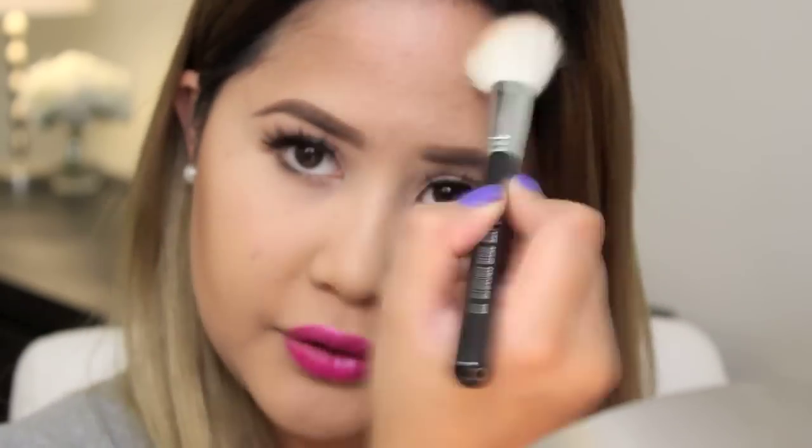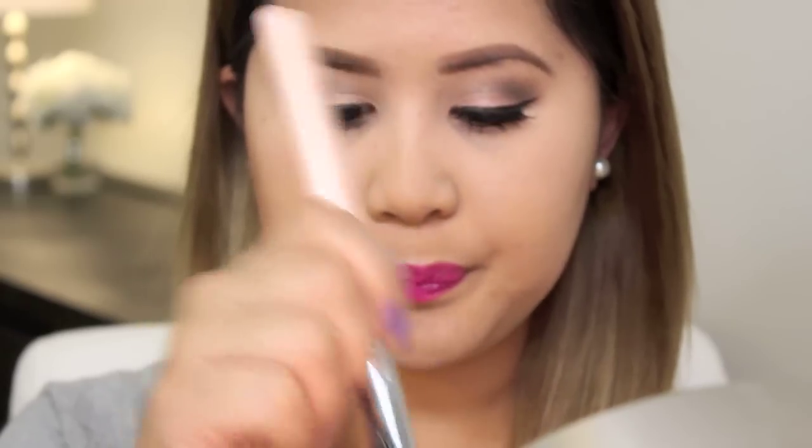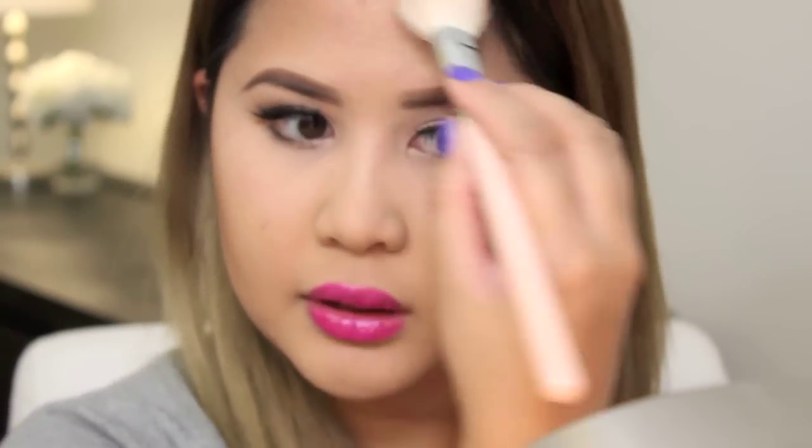I'm just going to apply a little bit more so you guys can see it. It's really dark. I'm going to apply some on my jawline and then some to my forehead. I'm just going to blend this out a little bit because I'm going to use a different brush to apply the MAC So Ceylon bronzer. I'm going to apply it a little bit more just so you guys can see it better — to my jawline and a little bit on my forehead.